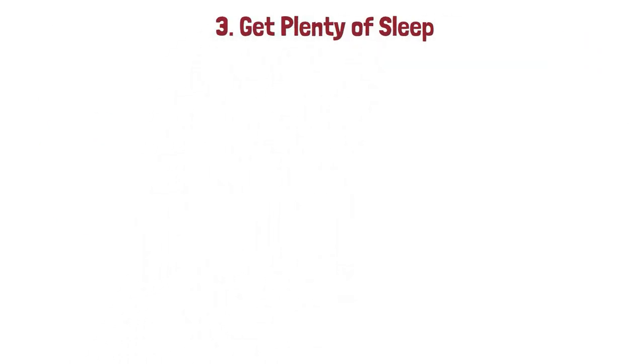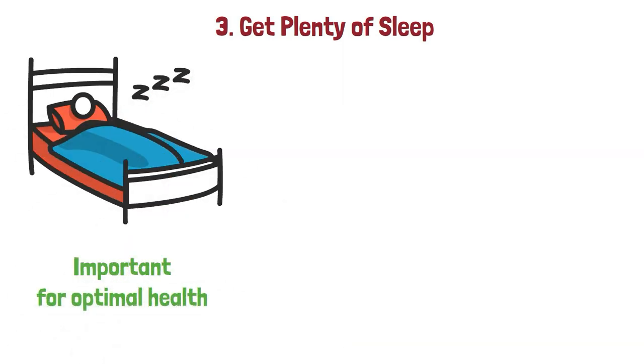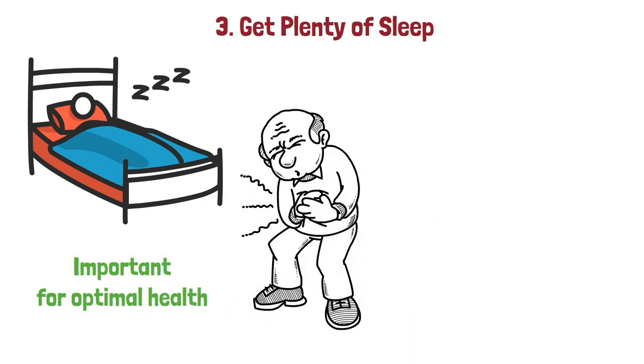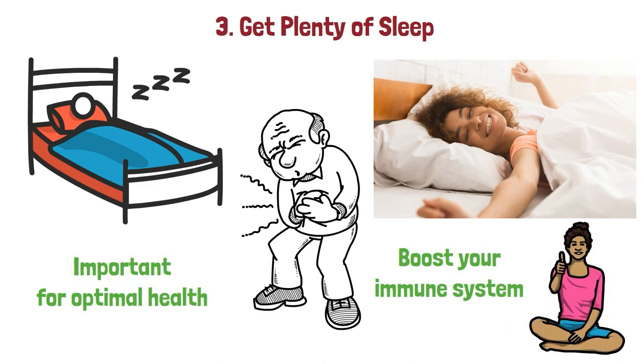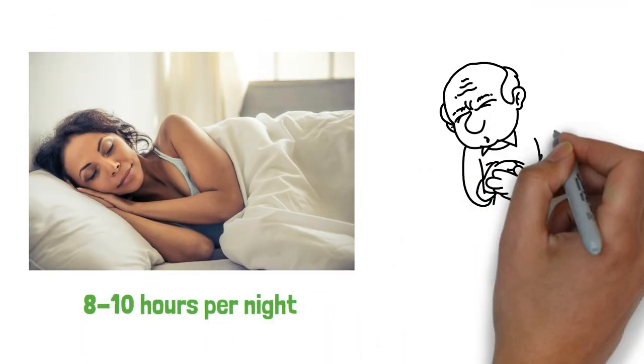3. Get plenty of sleep. Getting adequate rest is always important for optimal health, but especially so if you're suffering from a stomach virus. Proper sleep helps to boost your immune system, which in turn helps fight off the virus quicker. Aim for 8 to 10 hours per night while recuperating from a stomach bug.